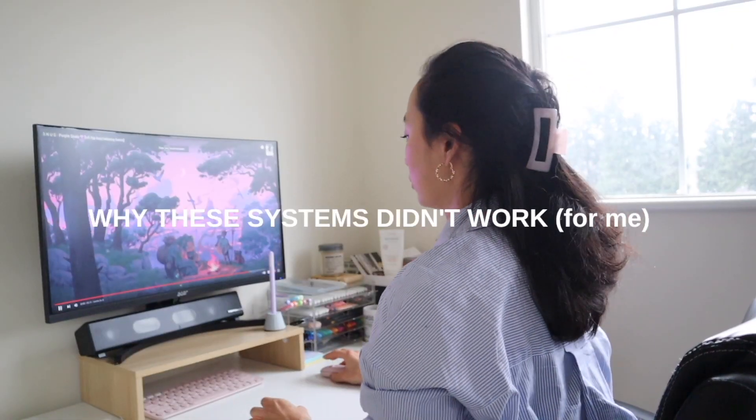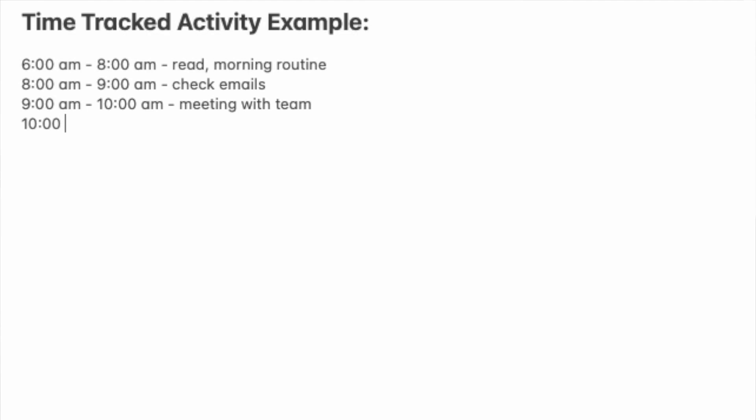There are definitely a lot of benefits that I've seen from using these systems, but in the long term I didn't find them effective. For time-tracked activities where you slot a specific time for a specific activity, I found I really wasn't able to handle any interruptions, and it limited my freedom of choosing other tasks that may have come up during the day.